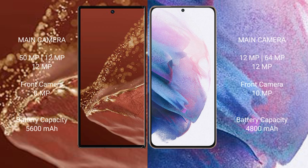Huawei Mate XT Ultimate features a rear triple camera setup of 50MP plus 12MP plus 12MP, and a front camera of 8MP. Samsung Galaxy S21 Plus features a rear triple camera setup of 12MP plus 64MP plus 12MP, and a front camera of 10MP.